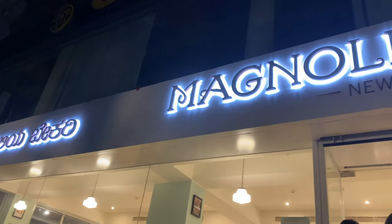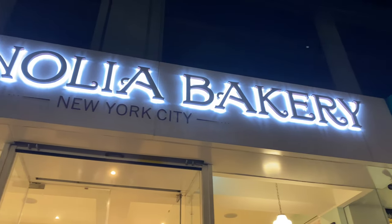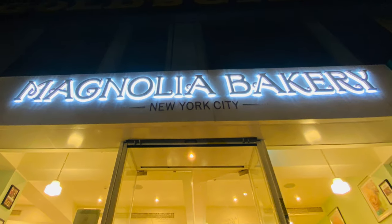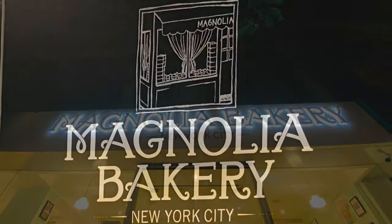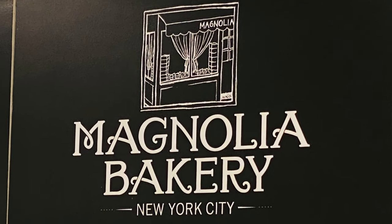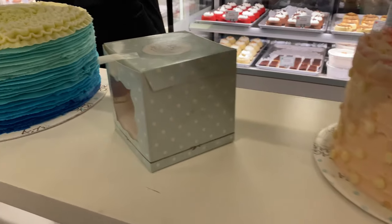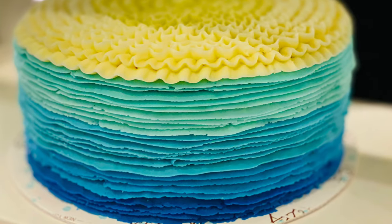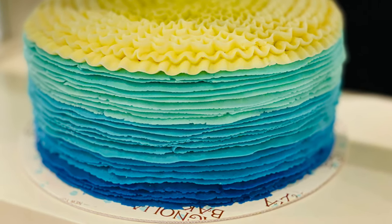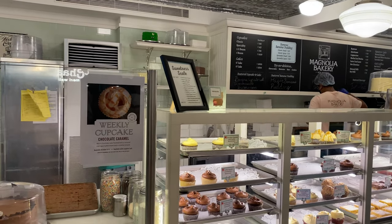Hi everybody! Welcome back to Lifestyle Lens! We are going to work in New York City's iconic Magnolia Bakery in India. Magnolia Bakery is famous for classic American baked goods. They bake their products in small batches throughout the day. These are very fresh and unique tastes — this is a chain of bakery.